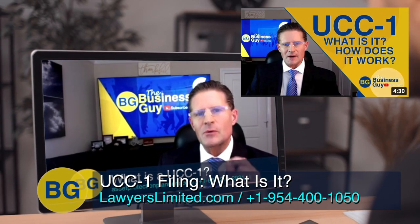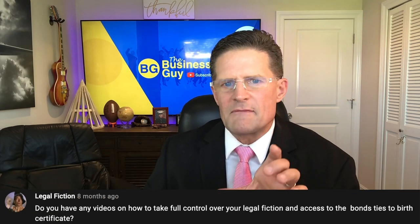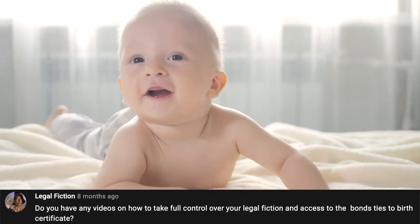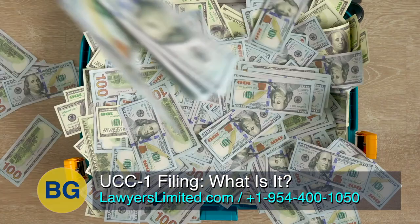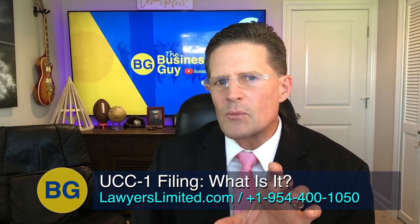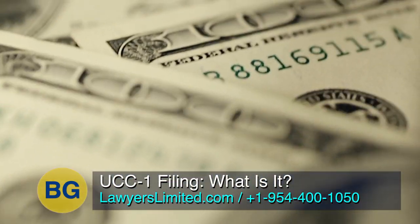When I did my first video on UCC-1s, I got comments mainly having to do with the straw man theory and legal fiction — for example, questions about taking control of your legal fiction and accessing bonds tied to birth certificates. I had a pediatrician customer who paid an attorney tens of thousands of dollars hoping to receive billions of dollars he thought the government was hiding. This group thought they could record UCC-1s against the Capitol building, the White House, and other government buildings to get money for themselves.